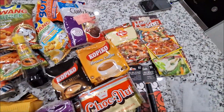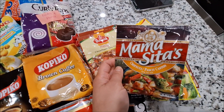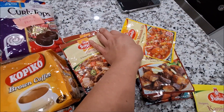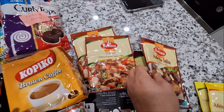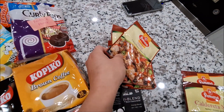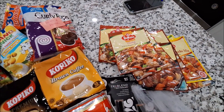Over here we have some mixes — she always sends me mixes and we use this for cooking. This one is chapsoy pansit kanton. This is for sinigang. This one is afritada menudo mix. This one is adobo mix, calderata mix. And then she sent me three of this sisig — my husband loves sisig.